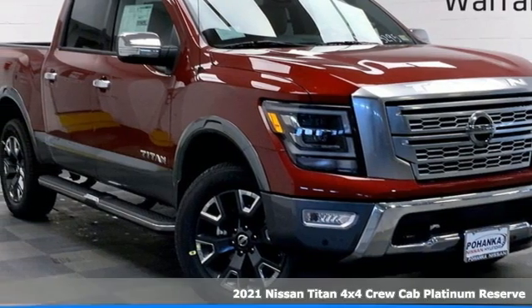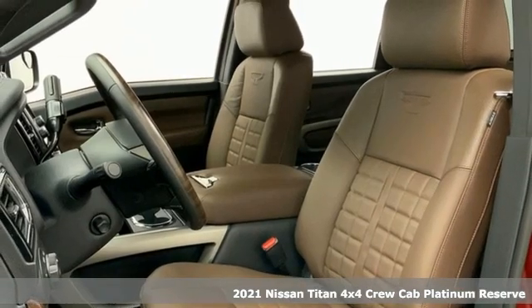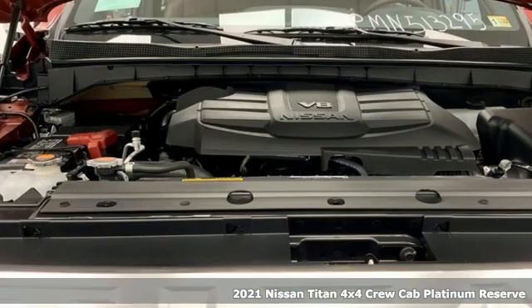It's a new 2021 Nissan Titan. For industry, for the worksite, for every duty, for every day. This is the Titan.